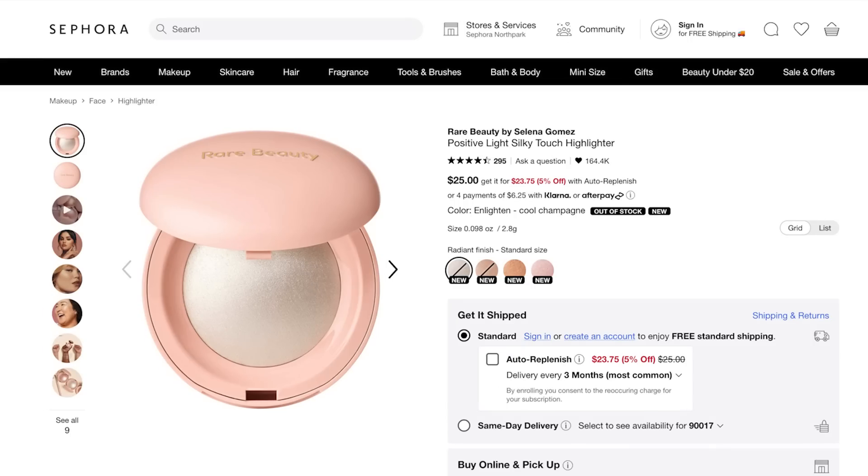I did go into Sephora for the new Rare Beauty highlighter that everybody is talking about — sold out. That is the first item in the beauty community in a hot minute that has made everybody kind of go in a tizzy. And everyone's like, it's the most amazing thing ever. I really want to get my hands on it as well — I'm going to try and order it online.